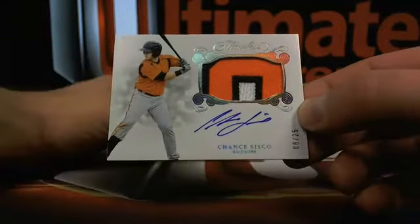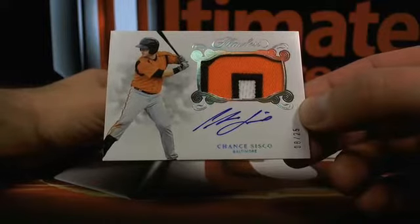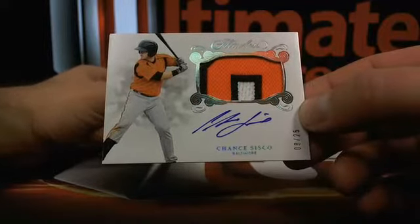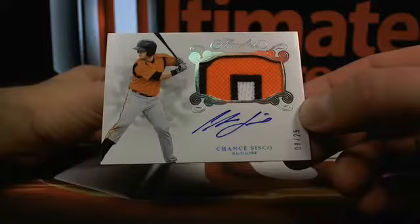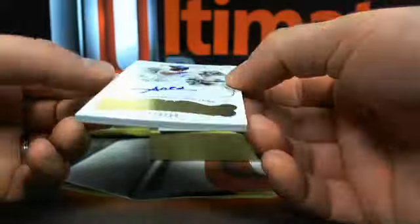Eight out of twenty-five over to Baltimore. Where is he? Baltimore. Why is Baltimore so funny? Jamie R, there you go.